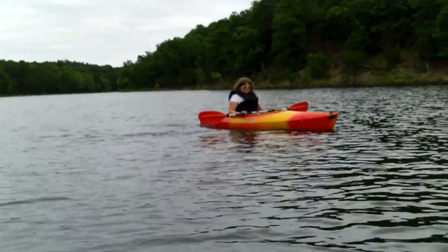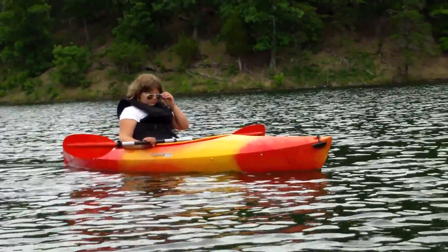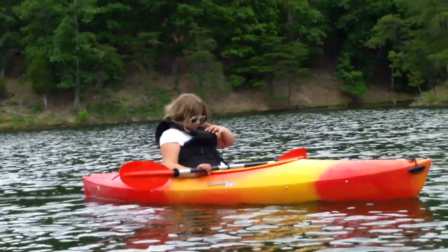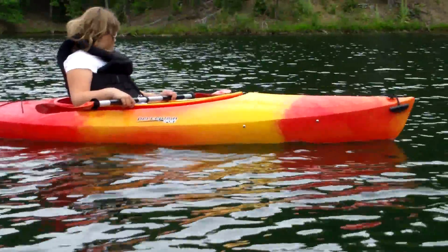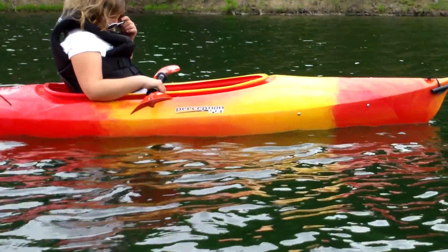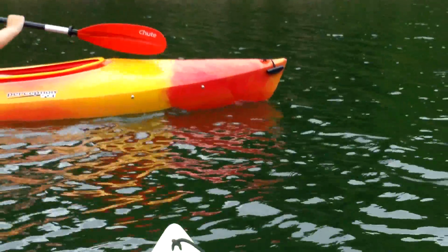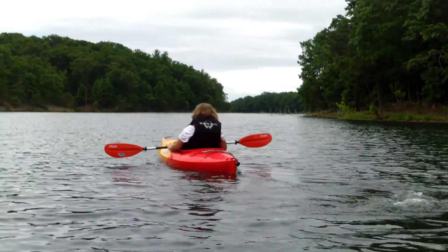Jenna's getting the hang of it already, aren't you, baby? Not too bad, is it? It's not hard — just put the paddle in the water. We've got two identical boats, just different colors. That one's red, orange, a little bit of yellow and red. This one's like lime and white — multicolored lime. Nine and a half feet. We're enjoying it. We'll call Jenna Speedy.